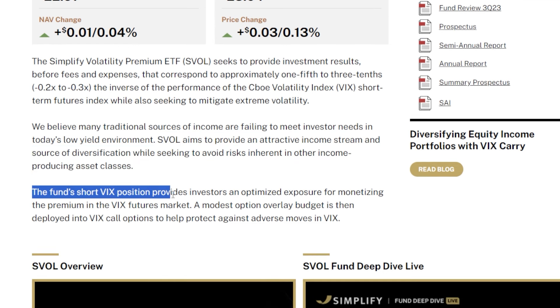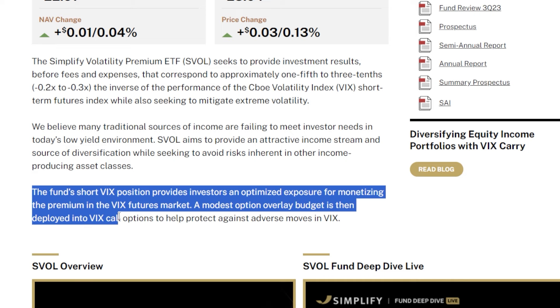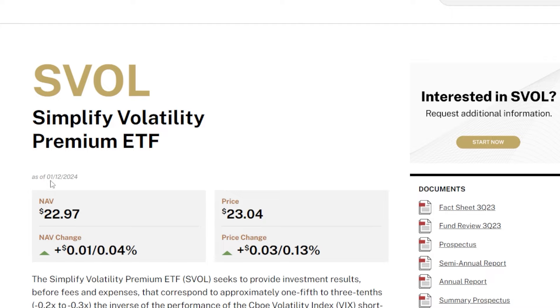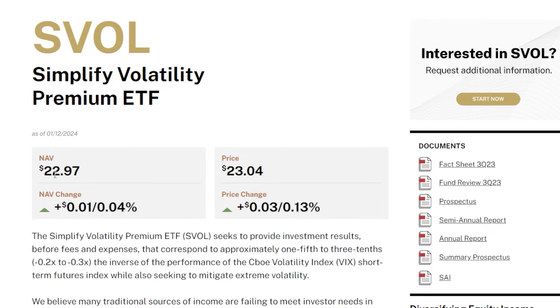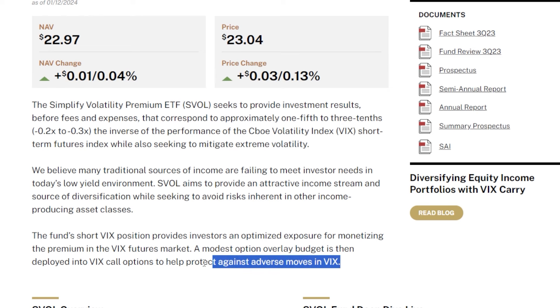SVOL aims to provide an attractive income stream and source of diversification while seeking to avoid risks inherent in other income producing assets. The fund's short VIX position provides optimized exposure for monetizing the premium in the VIX futures market, and a modest option overlay is deployed into VIX call options to help protect against adverse moves in the VIX. So SVOL shorts the VIX, earns a ton of premium, but still maintains a protective overlay just in case things go sideways.